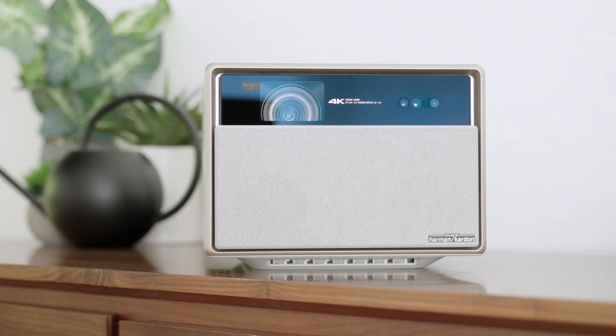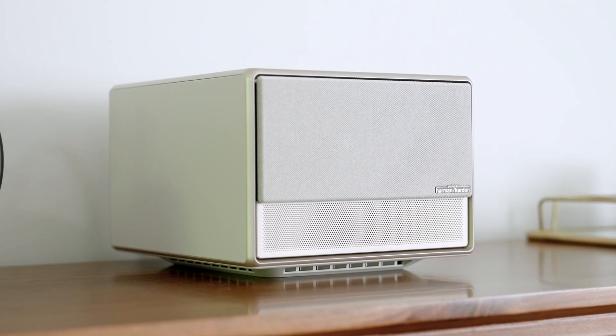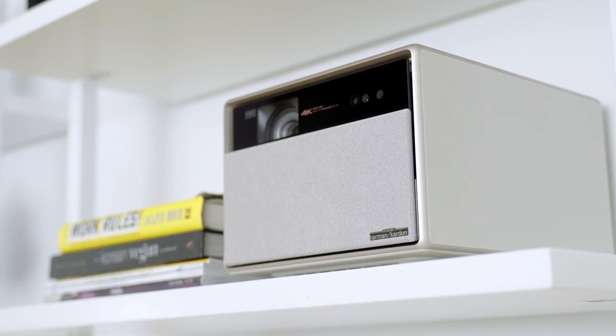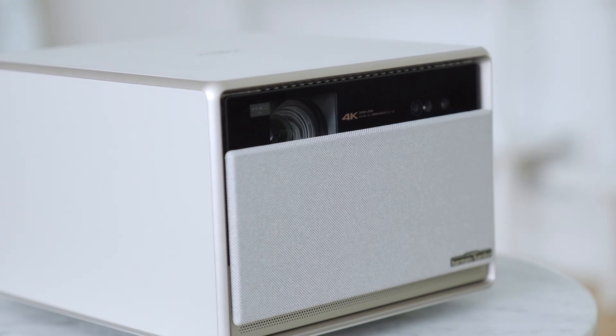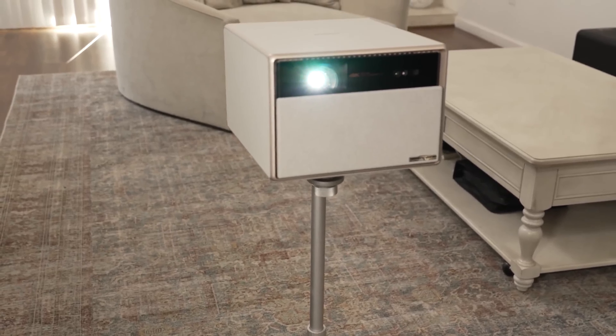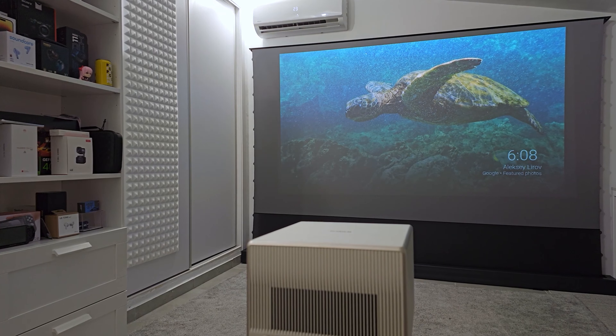The elegance of its design is another major draw. With a unique misty gold finish and a motorized facade, this projector isn't just a device — it's a centerpiece that enhances the aesthetic of any room. The Horizon Ultra 4K is not just about watching content, it's about experiencing it in a revolutionary way. With its smart capabilities and Android TV integration, it stands as a powerful, adaptable, and stunning addition to any home cinema setup.